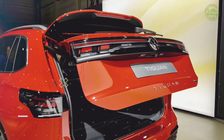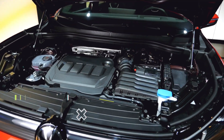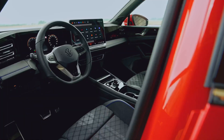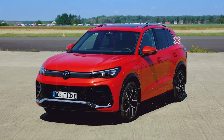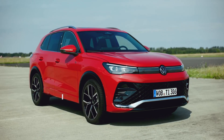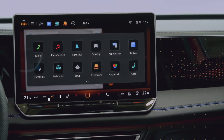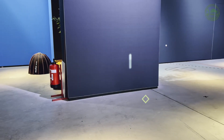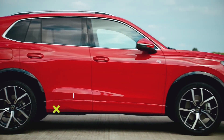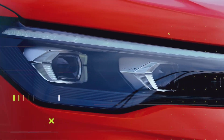Under the hood, you'll find a turbocharged 2.0-liter four-cylinder engine pushing out 184 horsepower and 221 pound-feet of torque. This power is managed by an 8-speed automatic transmission. Whether you go for the front-wheel drive or the optional 4Motion all-wheel drive, the Tiguan offers a solid, if not breathtaking, performance. It's got a low-end torque peak which makes city driving a breeze, but keep in mind it's not a speed demon, with a 9.1-second 0-to-60 mph time. It's no sports car, but it has a touch of that GTI spirit.